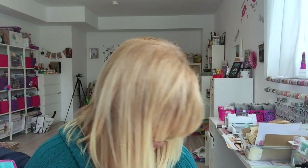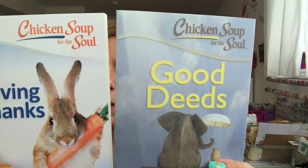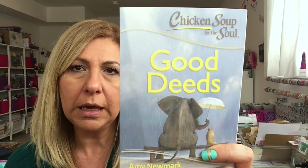I'm also learning how to do some vegan stuff for my daughter. I grabbed a few books for my two nieces — I like to put a little basket together for them every Easter. I found these two and thought they'd be so cute in their basket. One is called 'Giving Thanks' and this one says 'Good Deeds' and it's from Chicken Soup for the Soul.